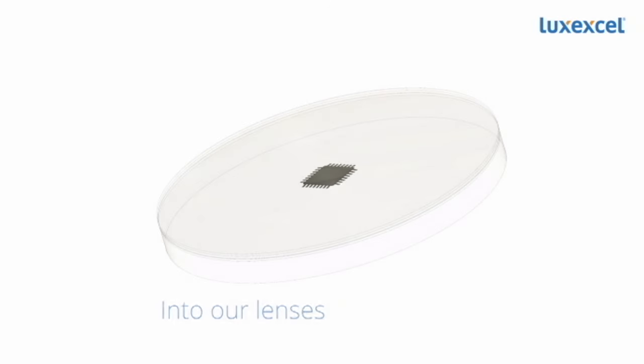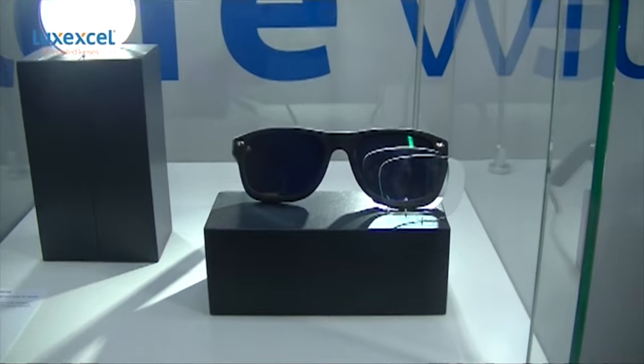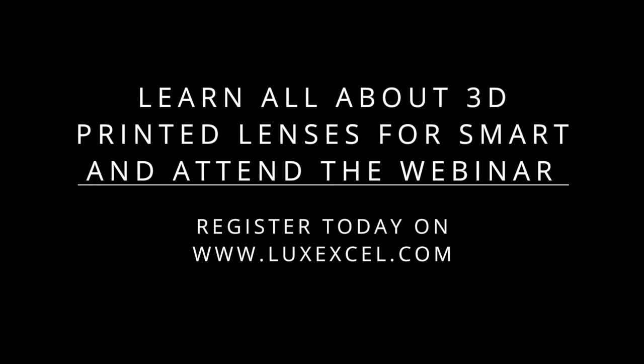3D printed ophthalmic lenses could also enable slimmer, lighter forms for your smart eyewear. Want to find out how a 3D printed prescription lens could be the edge your product needs to stand out? Please attend our upcoming webinar and subscribe today.